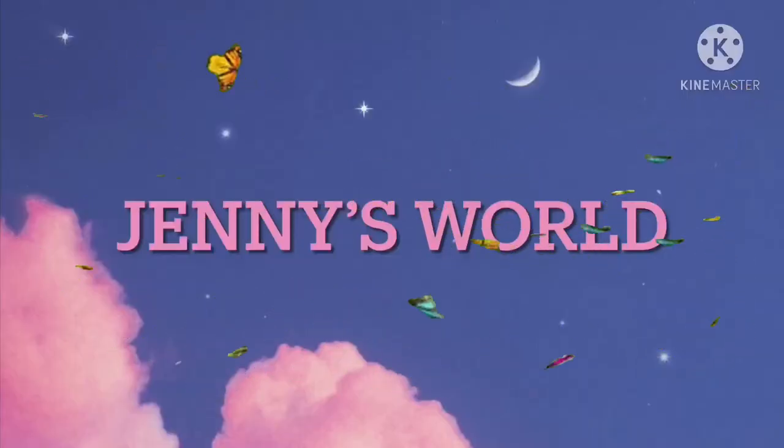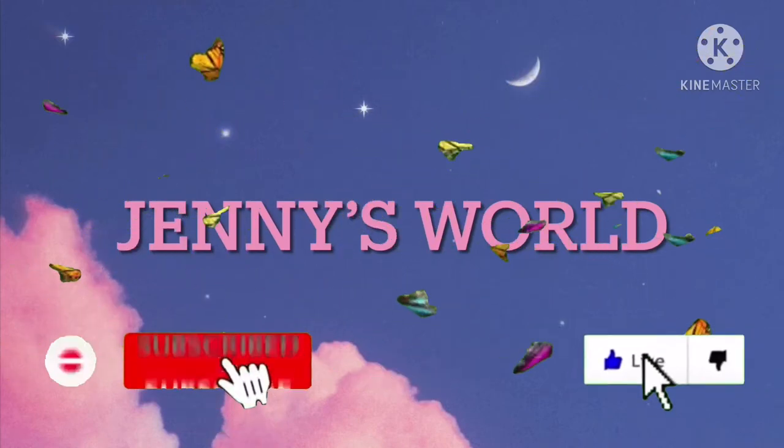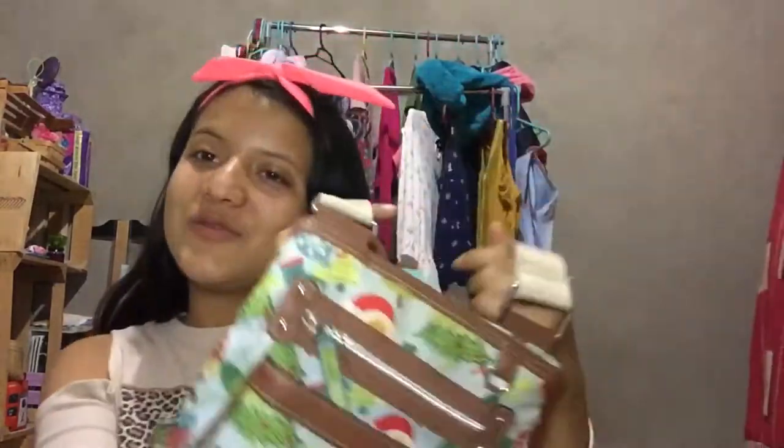Hey guys, welcome back to my channel, it's me Jenny. So in today's video I'm going to be doing a purse collection. Before we get started, make sure you guys give this a big like, subscribe to my channel, and turn on the notification bell so you guys get notified when I post a new video. Without further ado, let's get started.